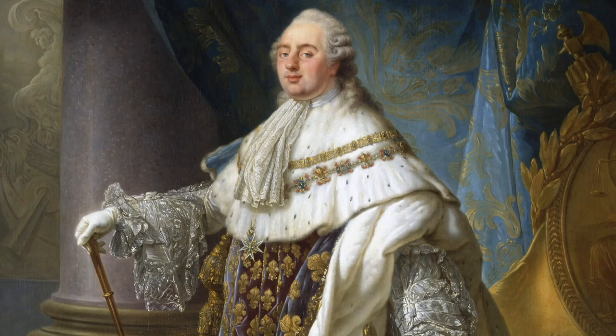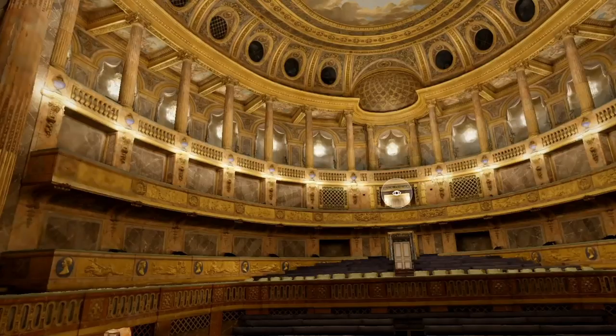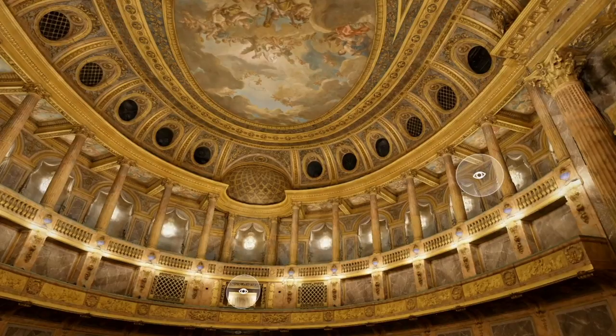By the way, shout out to the last tenant. Let's start with the bank — the Royal Opera House.